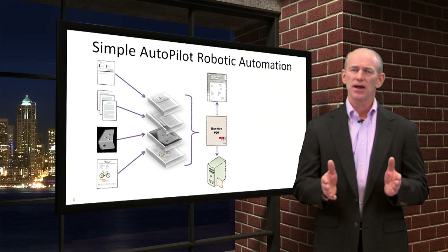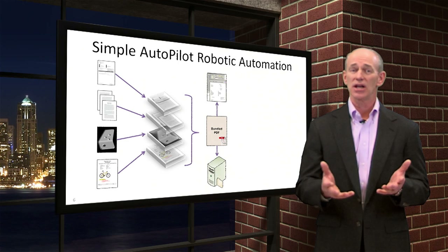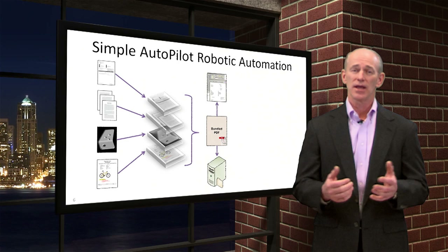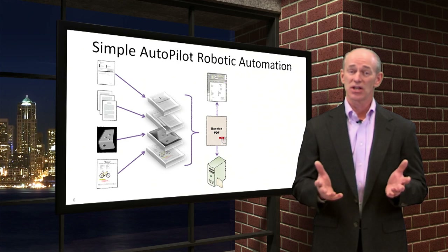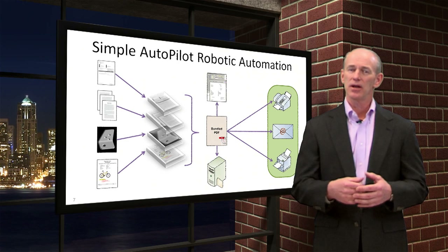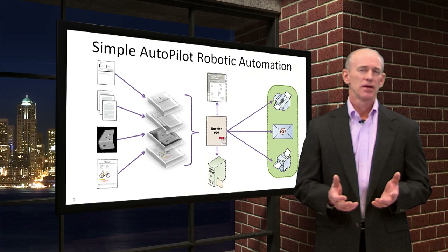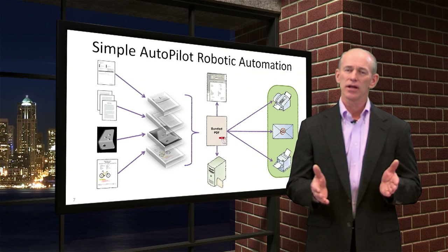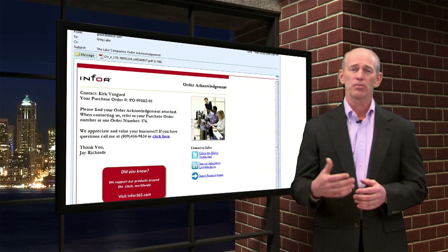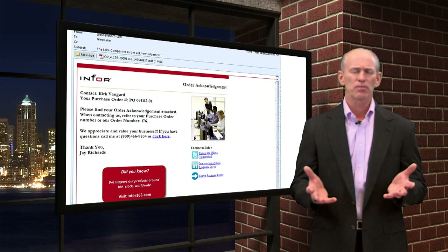Doctrack links the PDF document back to the Sightline customer order, so the paperless document is instantly available to anyone that needs that information while viewing that order in Sightline. The PDF is sent to the customer via email, fax, or print, depending upon how your customer wishes to receive acknowledgements. When emailed, Doctrack uses a high-quality, personalized template that's complete with clickable links to introduce other products to the customer, communicate new capabilities, register for upcoming events, etc.